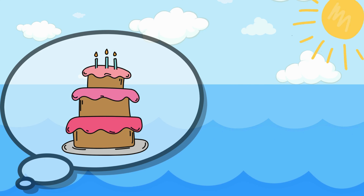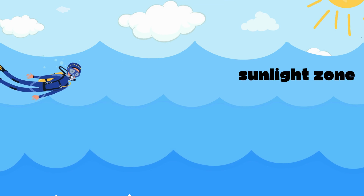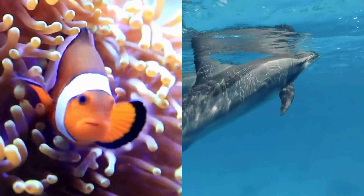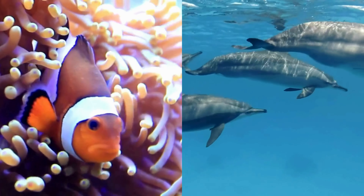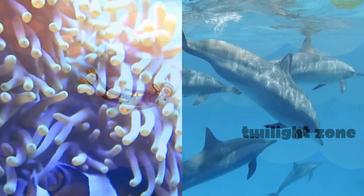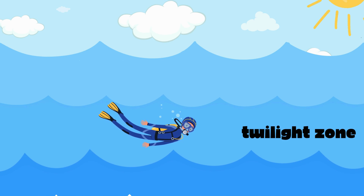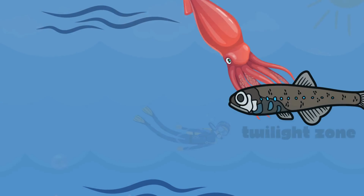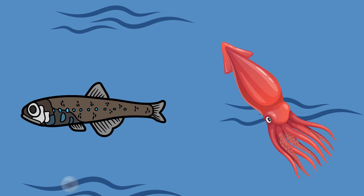Imagine the ocean like a big cake with layers. The first part is the sunlight zone — it's like the ocean's sunny playground. Happy clownfish and playful dolphins live in this zone. They love to swim and have fun in the bright, warm water. A bit deeper is the twilight zone, where it gets a bit darker.